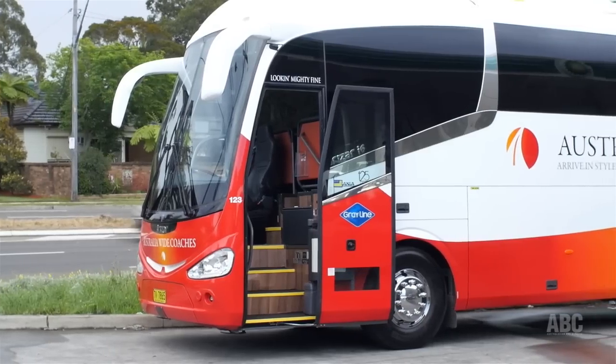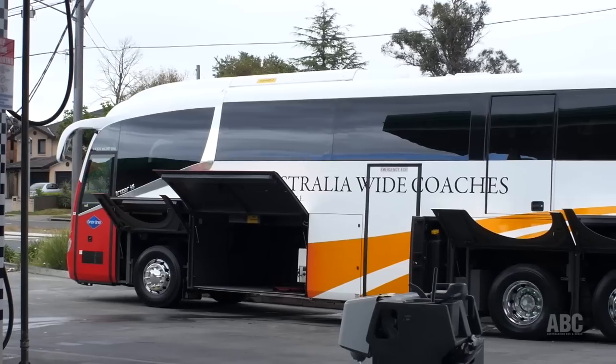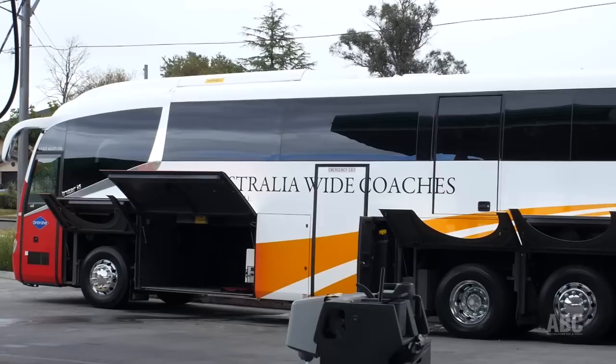As you can see, the i6 is a smoothly aerodynamic coach but its side panels also lift up for easy access, and they can lift off for easy replacement.